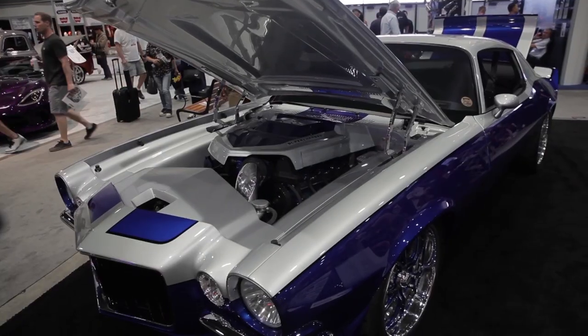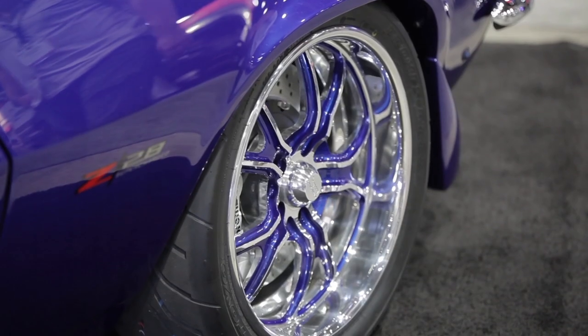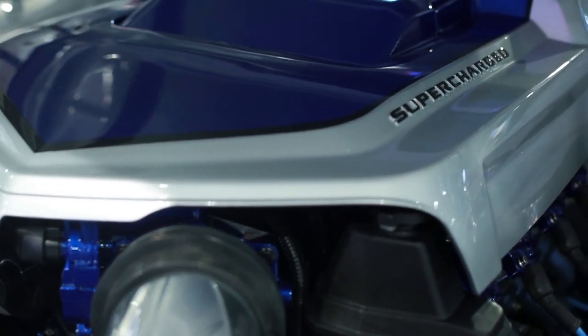This year for 2014 I brought a 70 Camaro that I started working on a year ago. It's in the Ron Francis booth and we pretty much tore this car apart. We put new suspension, a new motor — an LSA — and we sent that to Lingenfelter and it's 700 horsepower.